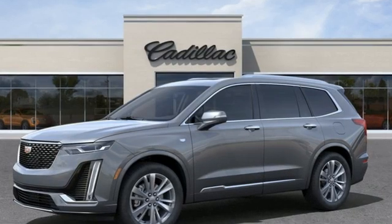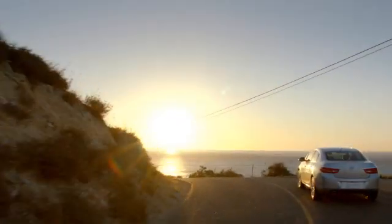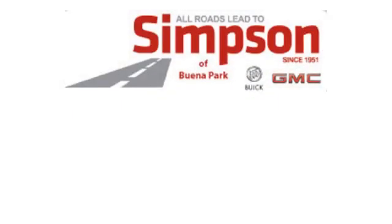Cadillac is driving the world forward. The time is now. See it for yourself today.